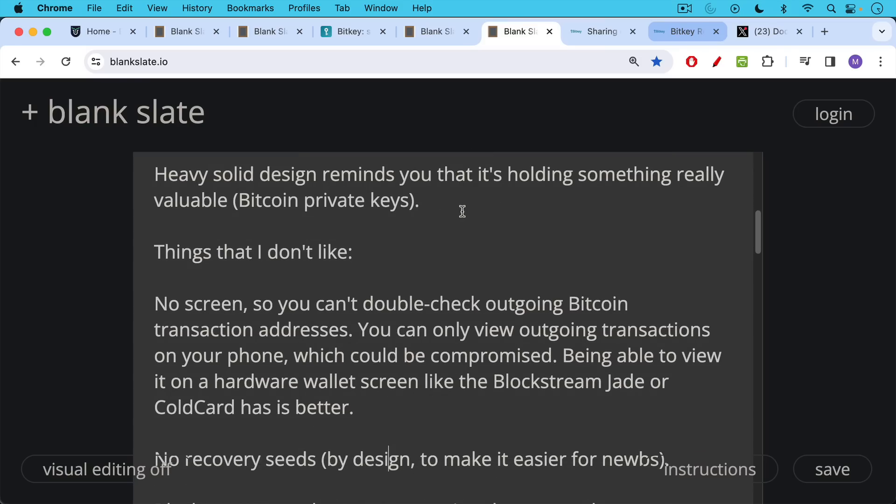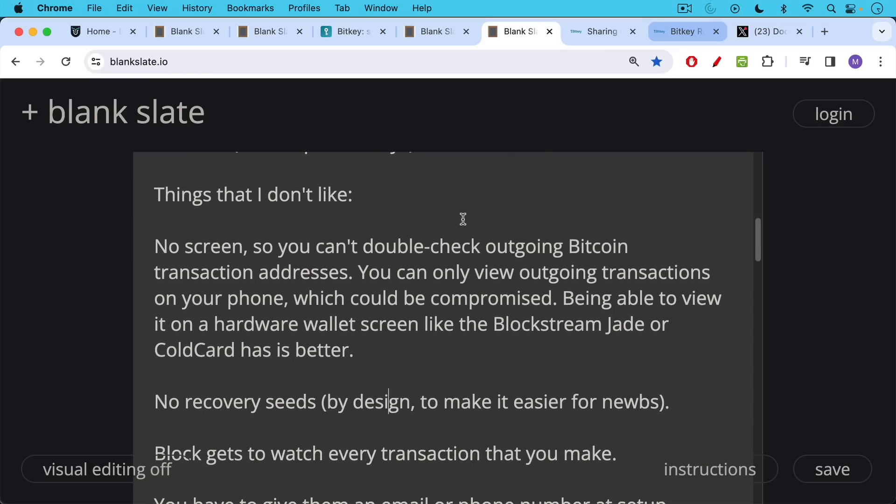I think they were doing some sort of cost-benefit analysis here, and at $150 it's already quite expensive. Adding a screen would probably make it closer to $175 or $200, so they chose the nice form factor over having a screen. Also, this is a hardware wallet that does not run on or use recovery seeds, so when you set it up, they're not going to ask you to write down a 12-word or 24-word phrase. This is in order to make it a little easier for beginners to Bitcoin who, once they have that word list, might not really know what to do with it or how to store it securely.